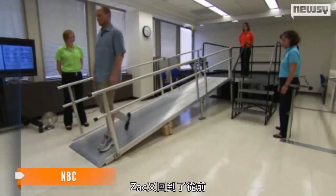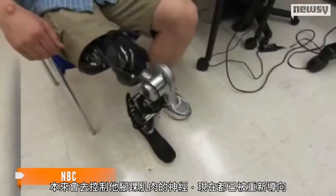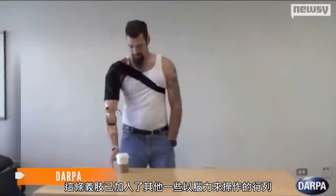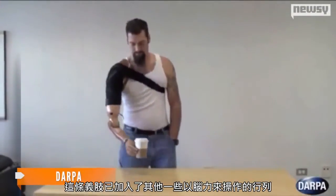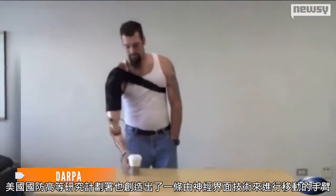Zach Vauder has been rewired — the nerves that would have gone to the muscles controlling his ankle have been redirected. This prosthetic limb joins a few others already operating on brain power; DARPA created an arm that moves via neural interface technology.